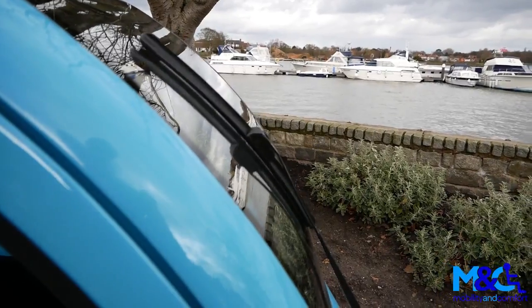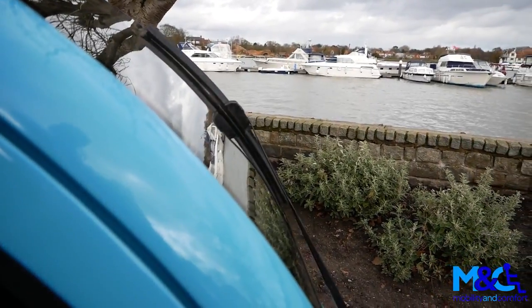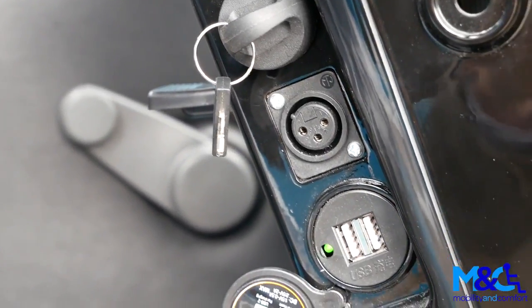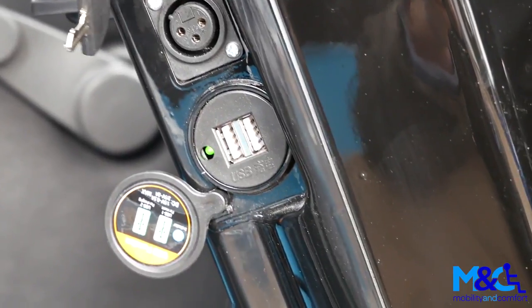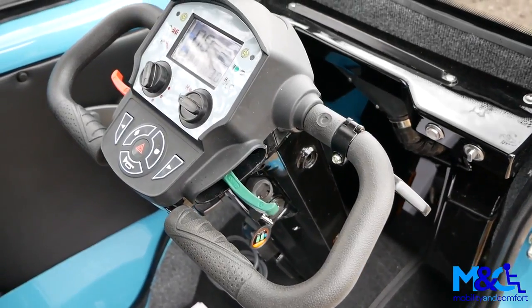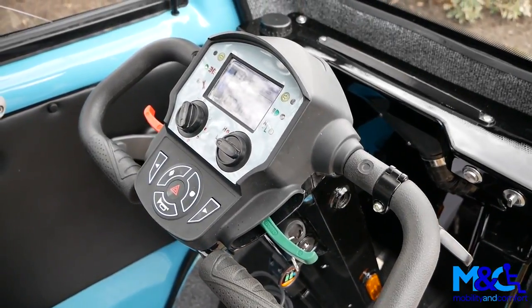As standard, the Cabin Car includes a windscreen wiper, windscreen washers, even a USB port for charging a phone or a sat nav. All complemented by a large digital display that includes large rubber buttons that are easy to press even while wearing gloves.